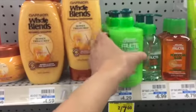Hi and welcome back to my channel. Let's get into the deals I did today. I picked up two of the Fruities Leave-In Conditioners — they were two for $7.